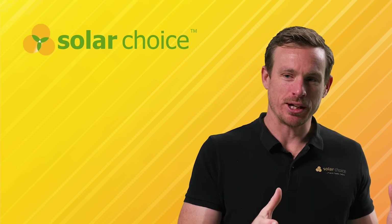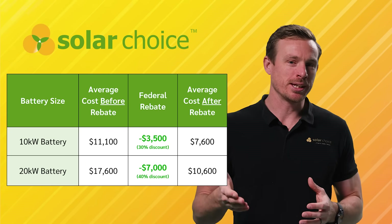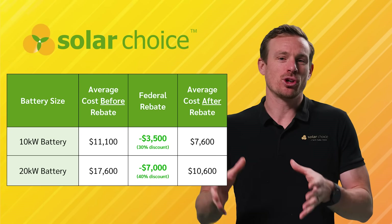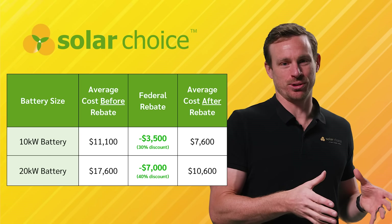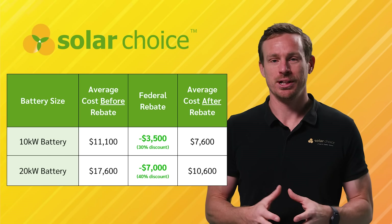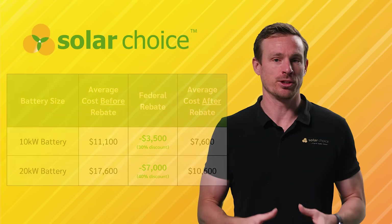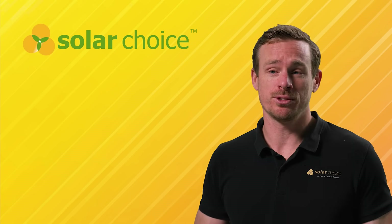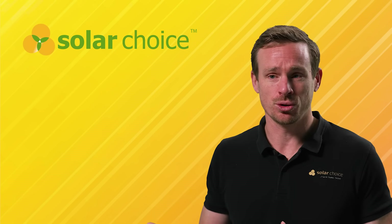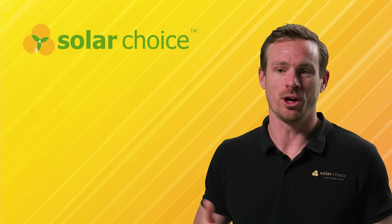However, as we go to larger battery sizes, the average cost will change. If we look at a 20 kilowatt hour battery, the average cost is $10,600 and that includes a federal rebate of around $7,000, so the discount has increased to 40% with this larger battery. The price in your circumstances will of course depend on the install requirements, what type of battery you choose and which installer you go with.